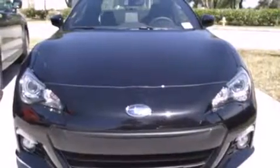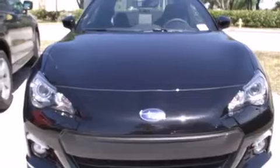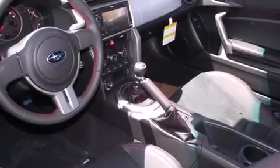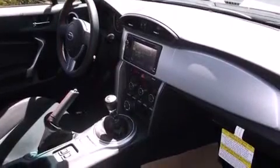Side curtain airbags, air conditioning with automatic climate control, cruise control, full power accessories, traction control, front fog lights, and the heated seats can warm you up in seconds, keeping you and your passengers comfortable the whole trip.